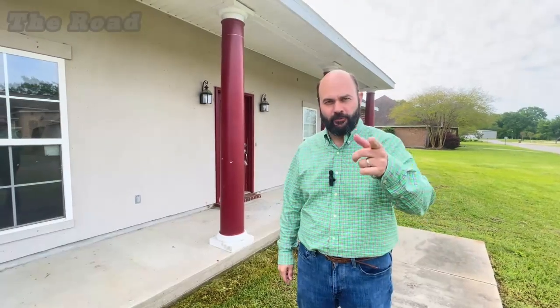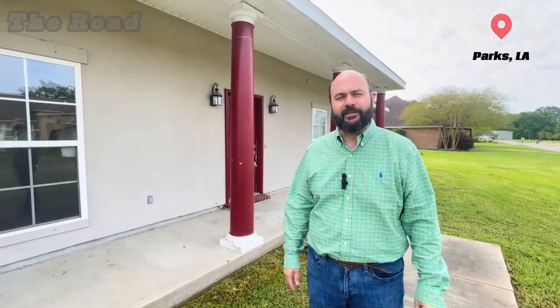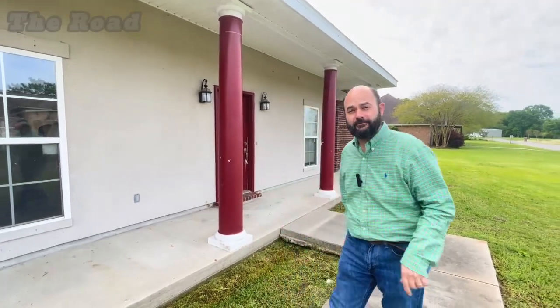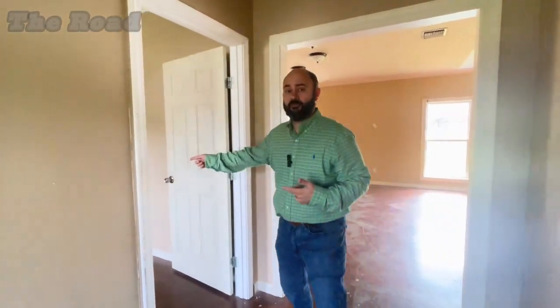Now we're at this house — like we were just telling you over there in our house in Bro Bridge, this is in Parks. This is the latest flip that we're about to purchase in the next week or so. Come on down and we'll check it out. Now we're inside the house — when you walk in there's a very big foyer and I like it because of the separation.